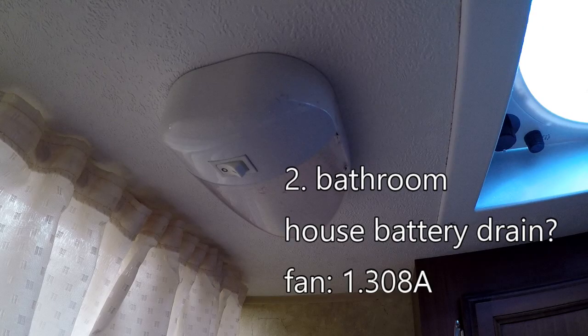In the bathroom, there was a ceiling light which operates off DC, but it wasn't turned on. There was also a skylight, which uses sunlight and doesn't take any power whatsoever. But there was a fan running — it's a fantastic fan. It was running on low speed, and at that speed, I measured it drawing 1.308 amperes.